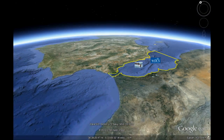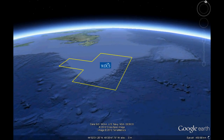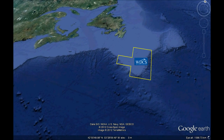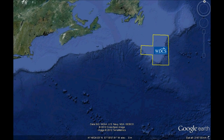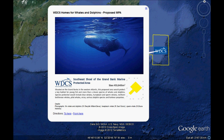Heading west across the North Atlantic, we fly low over the proposed Southeast Shoal of the Grand Bank. This is part of the world's once greatest cod banks, and this shoal remains a key productive fish-rearing habitat — a place where cod might begin to recover. This area also has very good feeding grounds for humpback and other whales, dolphins, and seabirds.